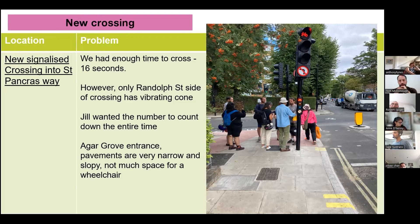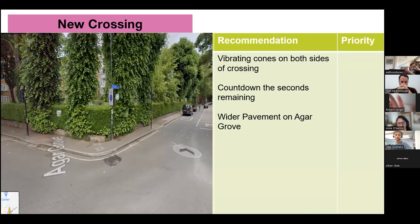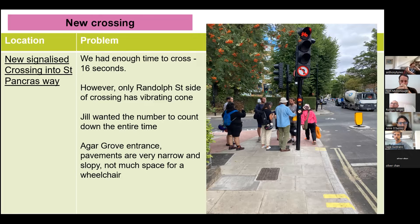We noted that there was about 16 seconds to cross. Compared to other audits we've done, this felt like quite a good amount of time. However, this crossing only had one vibrating cone on the Randolph Street side — so as you crossed over to Agar Grove, there was no cone. Jill also mentioned that the countdown didn't run the whole time; it only started at about six seconds to go, showing a green person for about 10 seconds then counting down 6-5-4-3-2. She'd like the number displayed the entire time. Additionally, as we cross into Agar Grove, the pavements become narrow and sloped, leaving not much space for a wheelchair. In summary: there was enough time to cross, but we need an extra vibrating cone and a fuller countdown display.